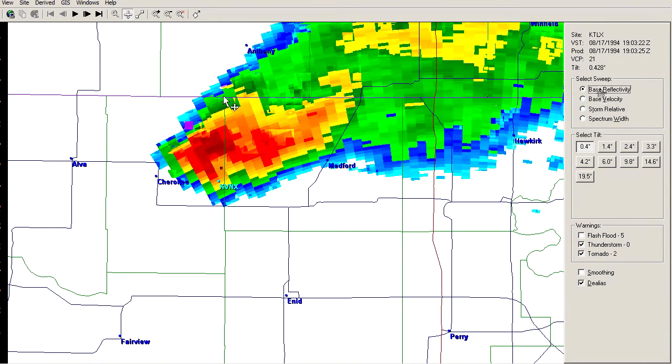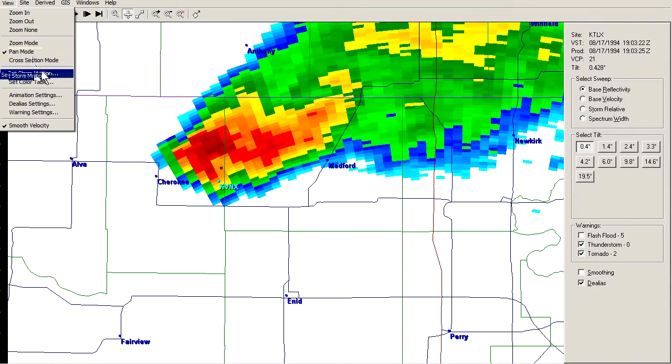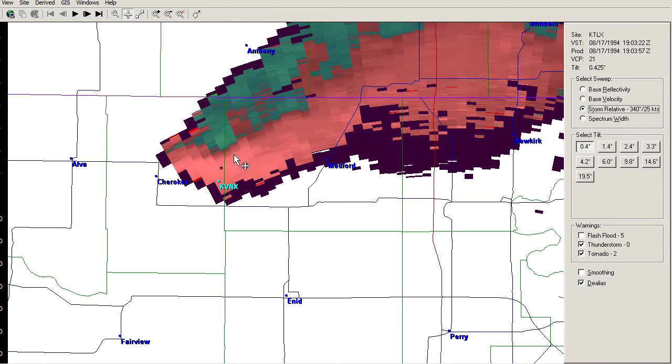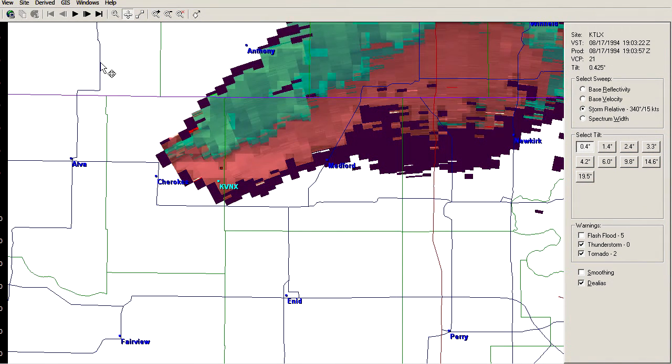If we want to look from a storm-relative framework and find important rotational signatures and couplets, we need to factor in storm-relative motion. We know the storm is moving north-northwest to south-southeast at about 25–30 knots, so we plug that in — 340 at 25 — and switch over to storm-relative velocity. Now it's a little more balanced. What it's showing is that we don't really have any rotational couplets; most of what this shows is just a balanced inflow-outflow structure.